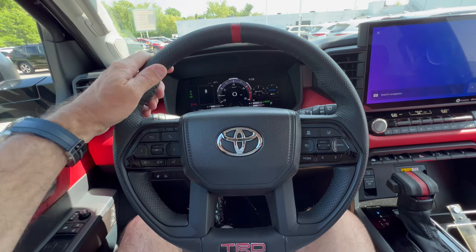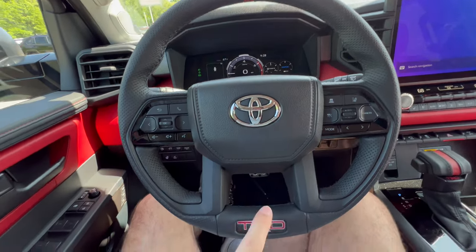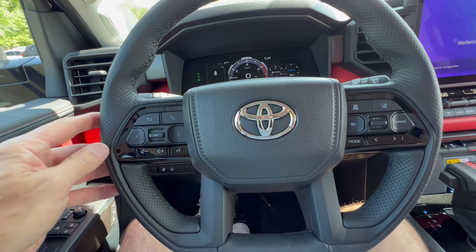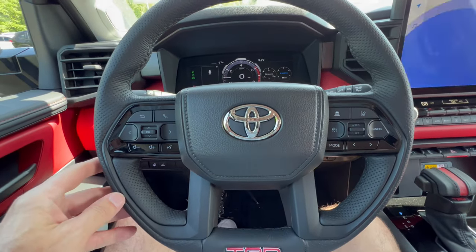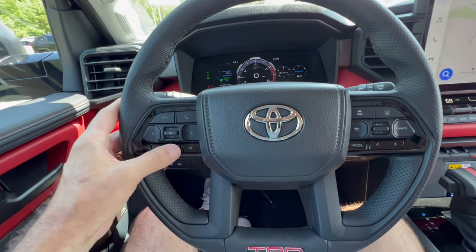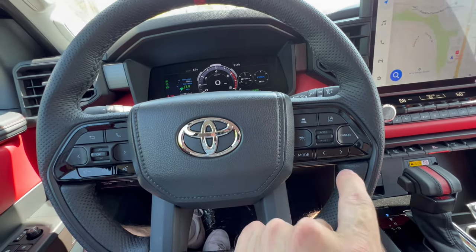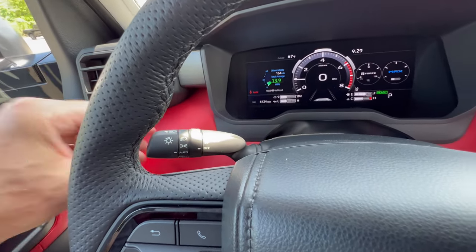The Toyota steering wheel looks really nice — ten-and-two notches, top dead center with red, Toyota badge on the horn button, and TRD badging so you never forget you're in a TRD. On the left: voice commands and telephone. Controls for the digital dash. On the right: cruise control and safety suite controls, plus infotainment modes. Left stalk: headlights and fog lamps. Right stalk: front and rear wiper.